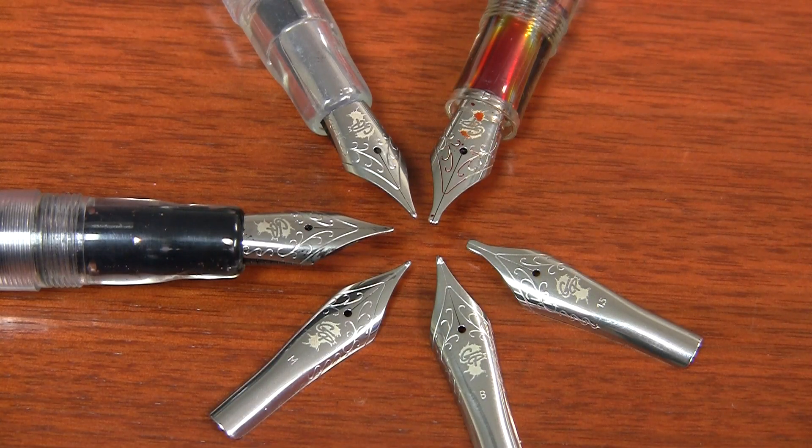Voila. I do hope you enjoy these nibs. For what they are, I think they're pretty awesome — but then again, I'm pretty biased, because not only am I a retailer selling them, but I helped to develop them too. I do hope you'll check on gouletpens.com to see the customer reviews, and if you do use them yourself, please give me feedback on them — I would really love to hear what you think.